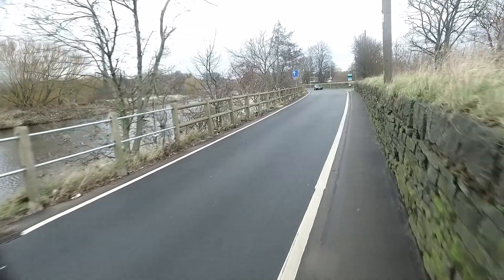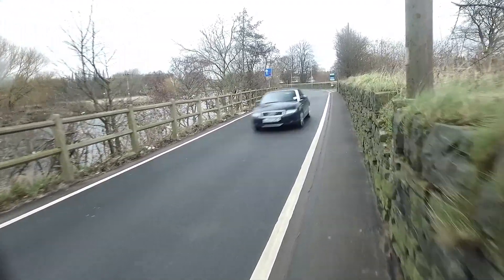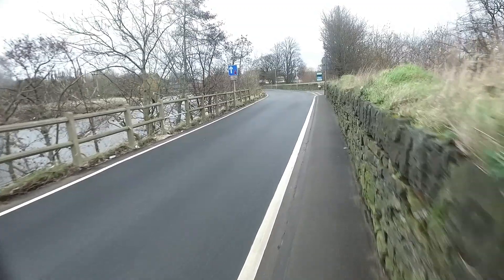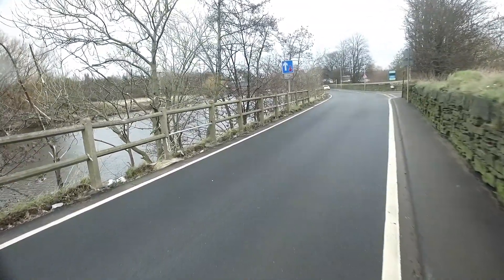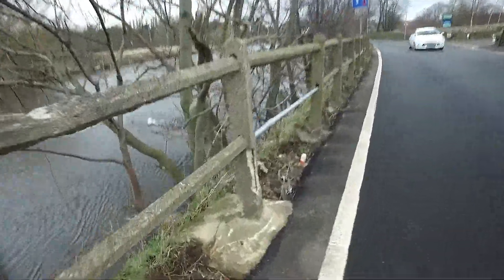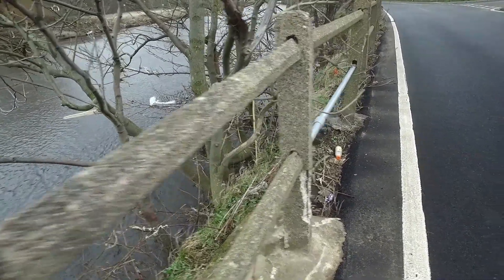Now we're just heading up towards Sands Lane. You can also see where vehicles have impacted the course. If they have to be that close to the road and they fell into the lane, there's no banking between the lane and the river.